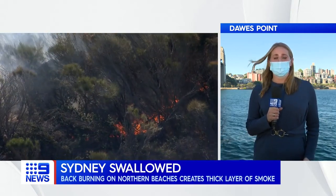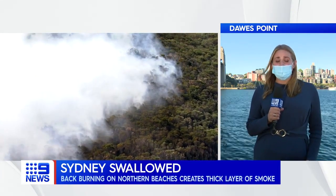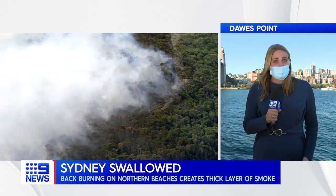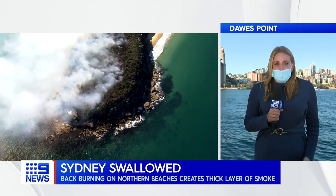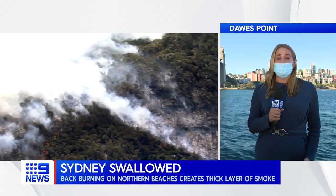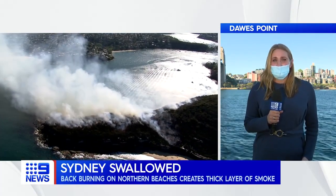There is another hazard reduction burn today over near Little Bay in Sydney's east. So if people are seeing and smelling the smoke over there, that is where it is coming from. We have been monitoring the air quality — it has dropped from good to fair, which is nothing to be overly concerned about at the moment.